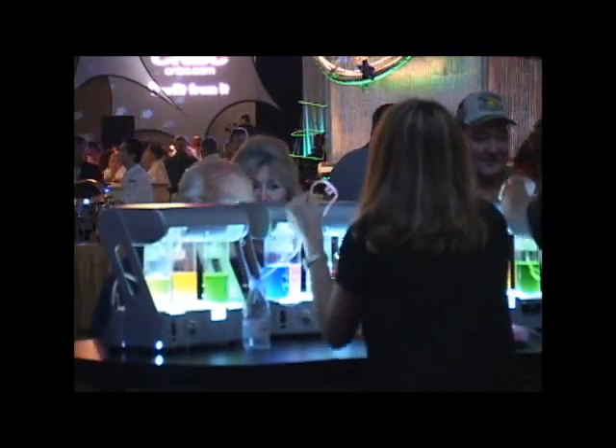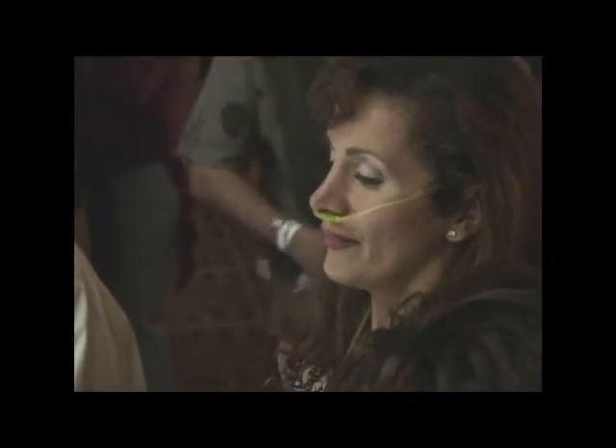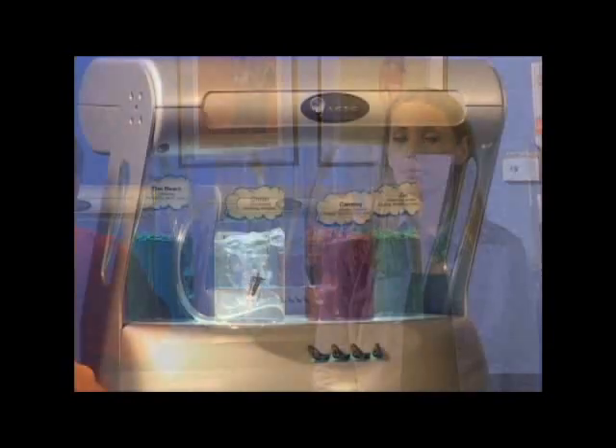The air we normally breathe consists of just 21% oxygen. The rest is nitrogen, argon, and other trace gases. This oxygen bar provides 92% pure oxygen mixed with popular aromatherapies and other fun flavors to create an experience you'll never forget.